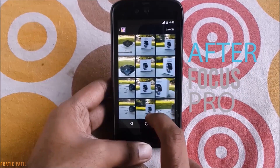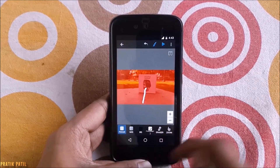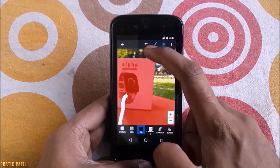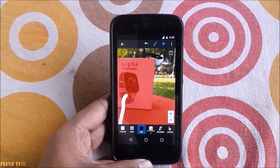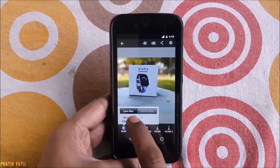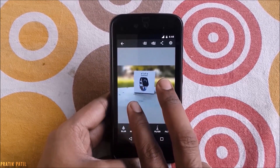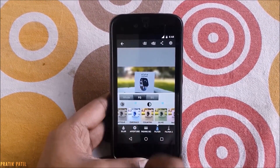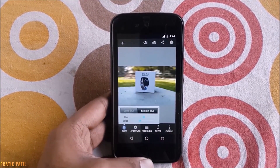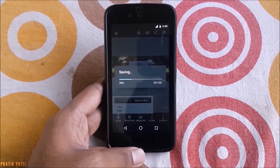Then there's After Focus Pro. This app lets you achieve that solid DSLR bokeh effect on any photo captured via your smartphone. Simply select the focus area and chop down the background — tapping zoom helps perfect the edges more distinctively. Then tap the play icon, adjust the blur intensity, smooth out rough edges, and you've got a great photo. You can also play with other effects, changing blur from foreground to background, and when you're done, tap the save icon.